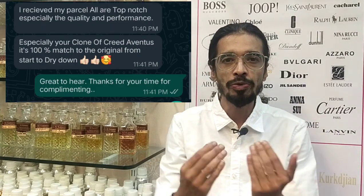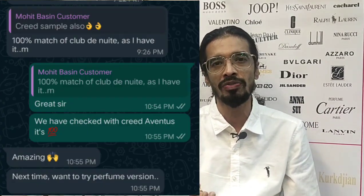They say it is damn close to the original Creed Aventus — even comparable to Armaf Club de Nuit. The longevity, projection, sillage, and quality are all top-notch. This perfume will last your entire day, and the dry down is the same as the original Creed Aventus.